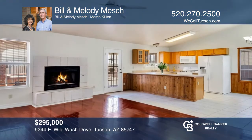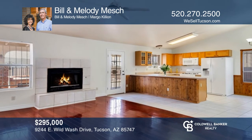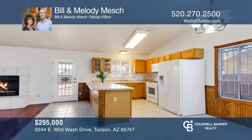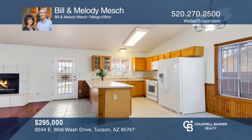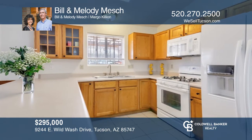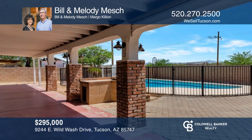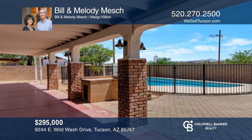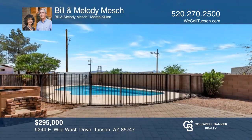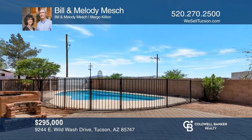Rita Ranch in Tucson, Arizona showcases this beautifully cared for three-bedroom, two-bath plus den home. With more than 1,700 square feet of livable space, this home has soaring ceiling heights, a great room with a cozy gas fireplace, an open kitchen, and a lovely backyard with an expansive covered patio and a newly plastered pool. Invest in your future by calling Bill and Melody Mesh today.